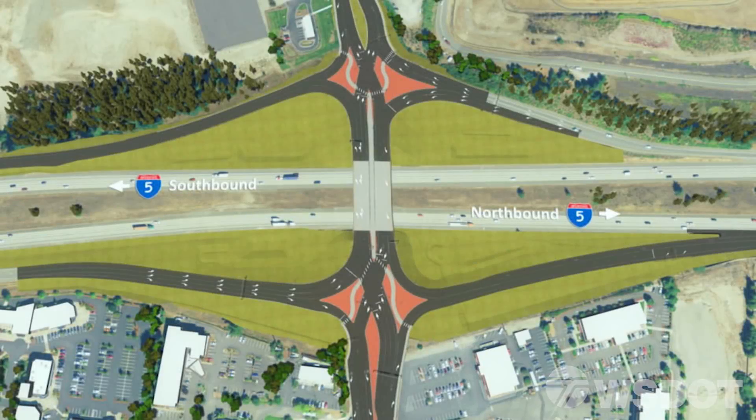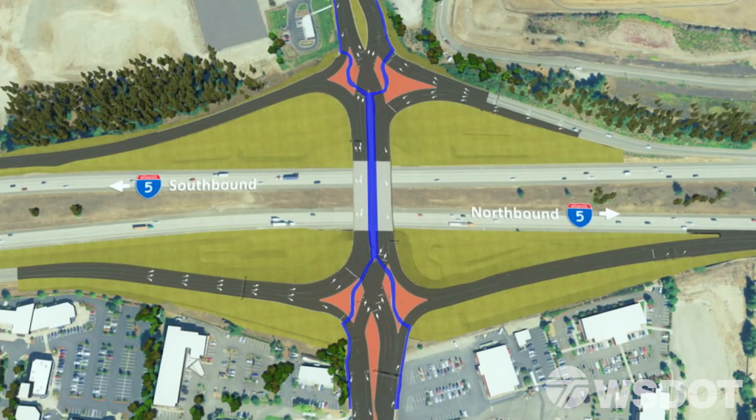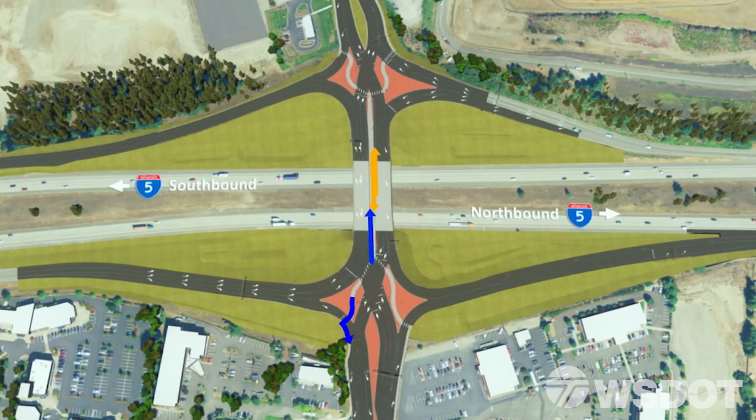The Marvin Road Diverging Diamond Interchange provides for both pedestrians and bicyclists. Bicyclists can use the bicycle lane or the pedestrian route, which uses a network of crosswalks and a pathway separated by a barrier.